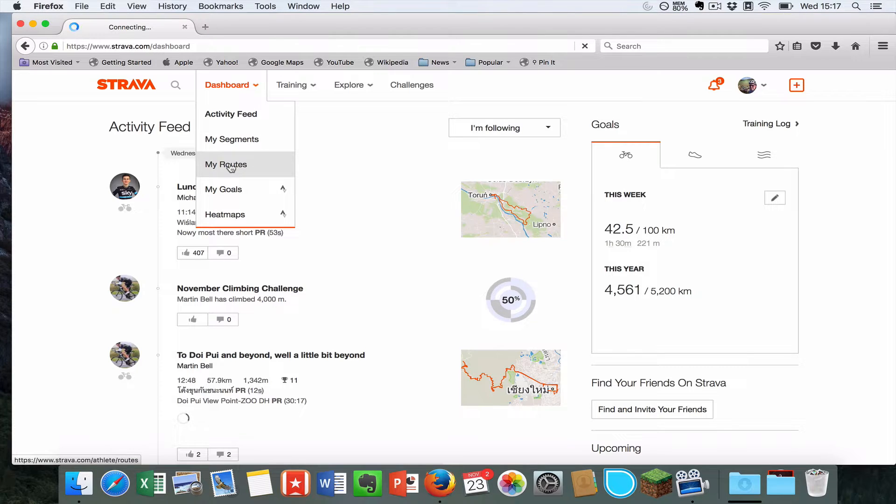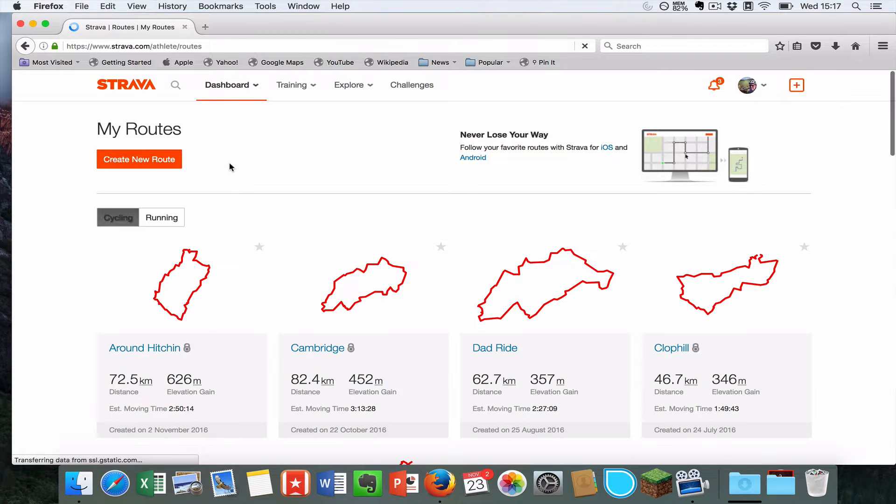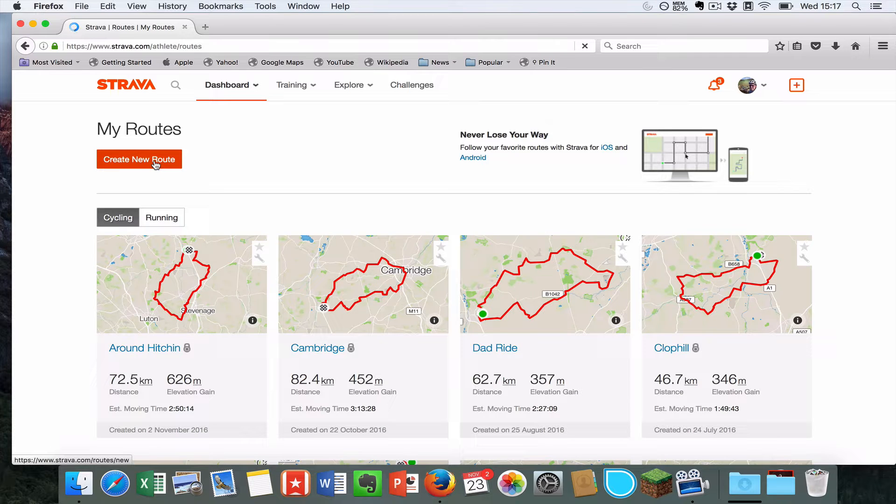When you go through into My Routes you're going to see a lot of routes that I've already created or downloaded. What you want to do is hit the Create New Route button here.